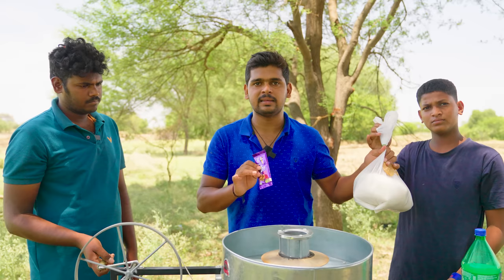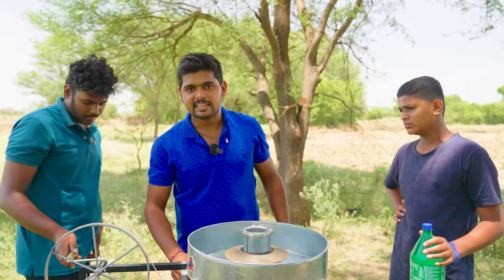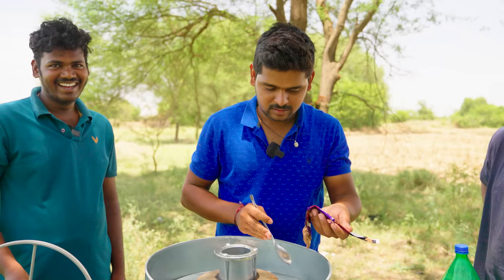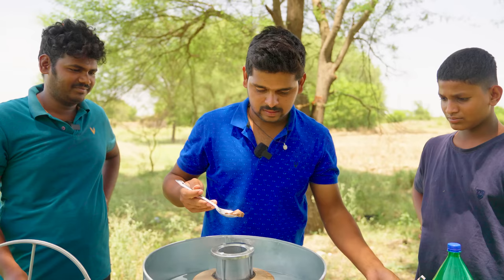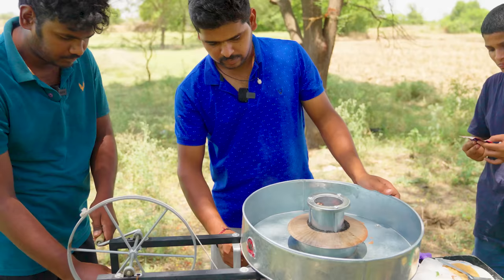First, I will test the dairy milk directly. Now, I will open the dairy milk directly. This is the first type. Then I will eat the milk and check it.